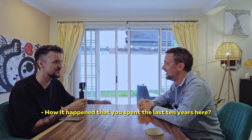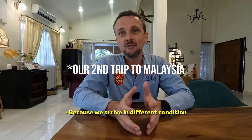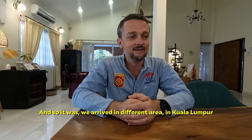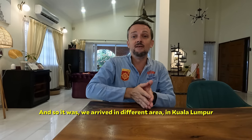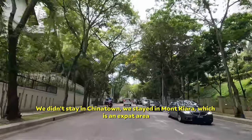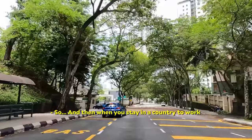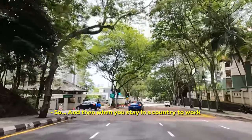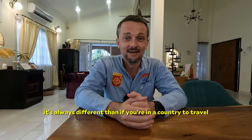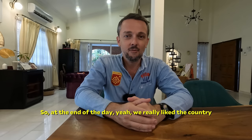How did it happen that you spent the last 10 years here? Because we arrived in different conditions — it wasn't on a trip, it was for business. So we arrived in a different area in Kuala Lumpur. We didn't stay in Chinatown — we stayed in Mont Kiara, which is an expat area. When you stay in a country to work, it's always different than if you're there to travel. At the end of the day, yeah, we really like the country.